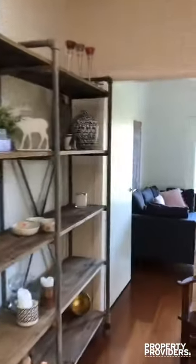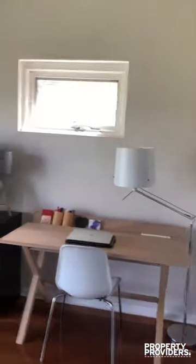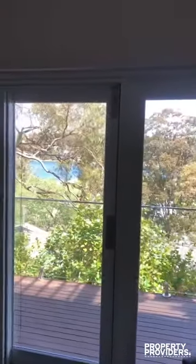We then walk into the first study area, with a TV, desk area, and doors that open up to the beautiful balcony.